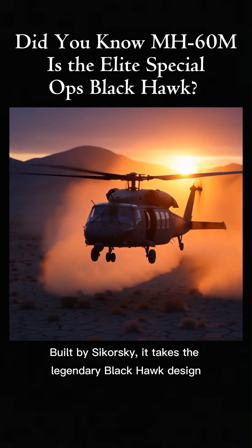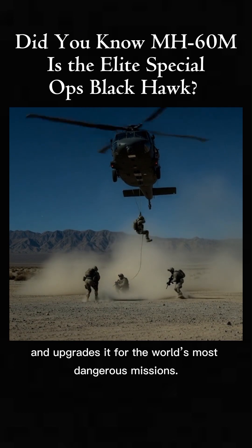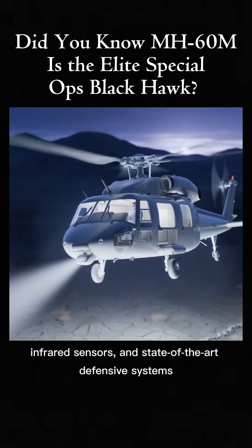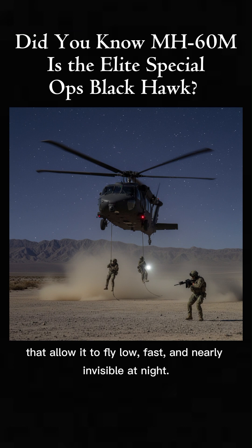The MH-60M features powerful new engines, advanced digital avionics, infrared sensors, and state-of-the-art defensive systems that allow it to fly low, fast, and nearly invisible at night.